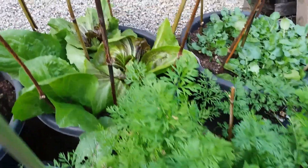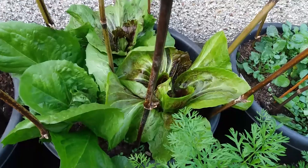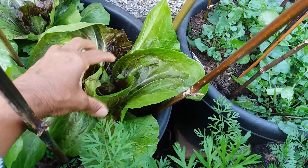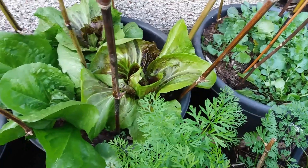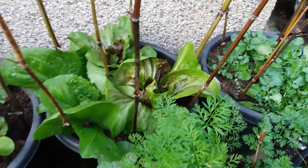At the back there is a chicory called Red Orchid and this needs slightly cooler weather. I'm hoping that within maybe a month it will have hearted up completely and then you eat just the centre part. You take out all the outer leaves and it's a lovely crisp, slightly bitter salad which is very nice with a sweet salad dressing.